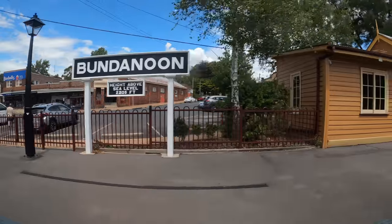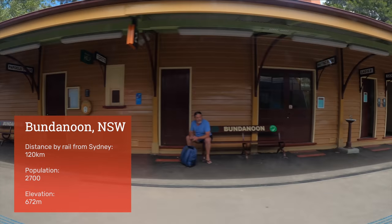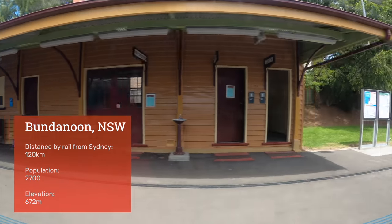Bundanoon is a request stop. The railway station dates from 1915 and is heritage-listed.